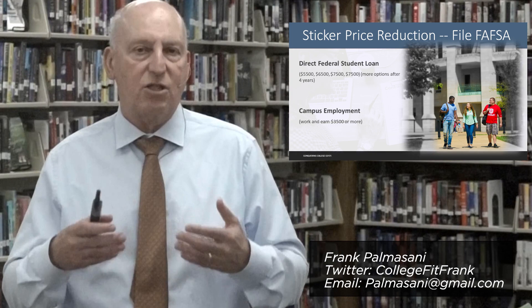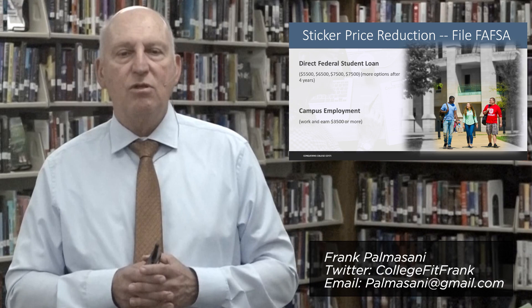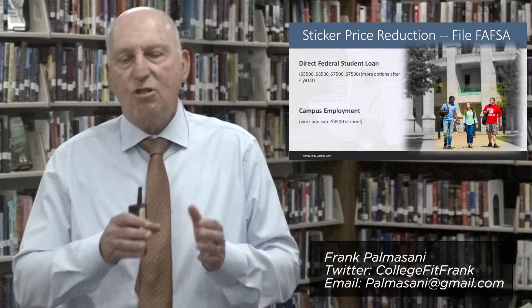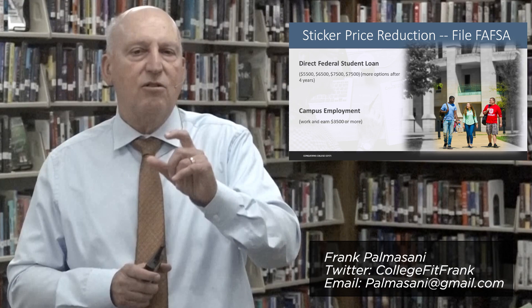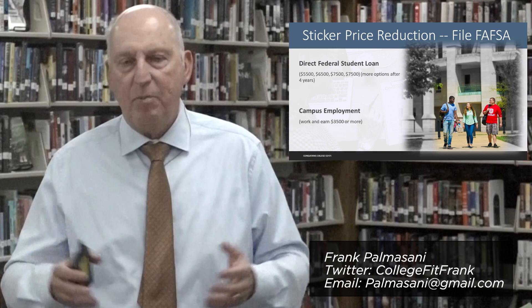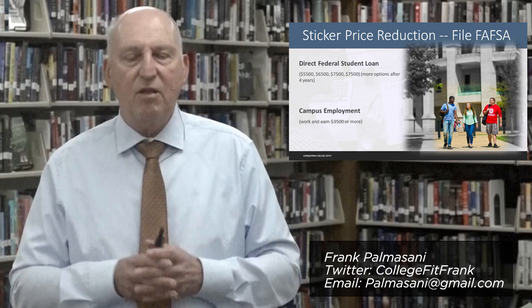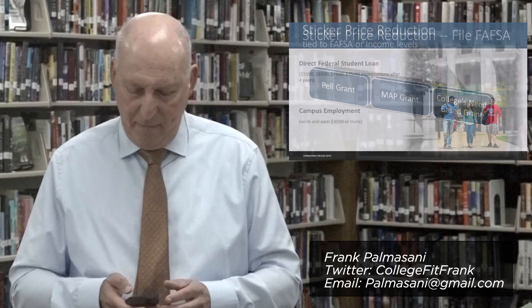Another element of eligibility is typically the opportunity to work on a college campus if you file the document. Some students are eligible for a program called federal work study, but many other students who aren't eligible for that program can still find employment. In our calculation, we might estimate that a student can earn approximately $3,500 — in some cases more — as a way to reduce that annual sticker price.